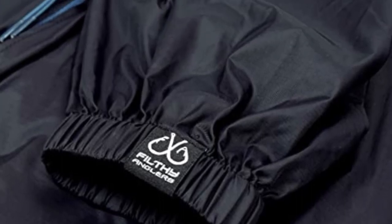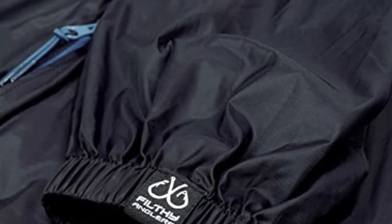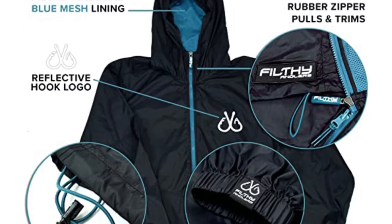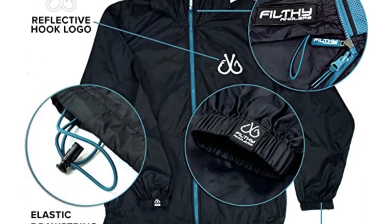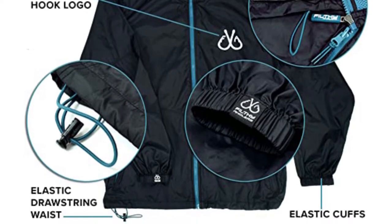It is great for outdoor activities, the beach, soccer, softball, and sports practice, as well as spring, fall, winter layering, and summer UV protection. This full zip-up can be packed into its pocket, making it practical to take everywhere, even in kayaks. The jacket has a water-resistant coating to help keep you dry on those wet days on the lake or ocean.